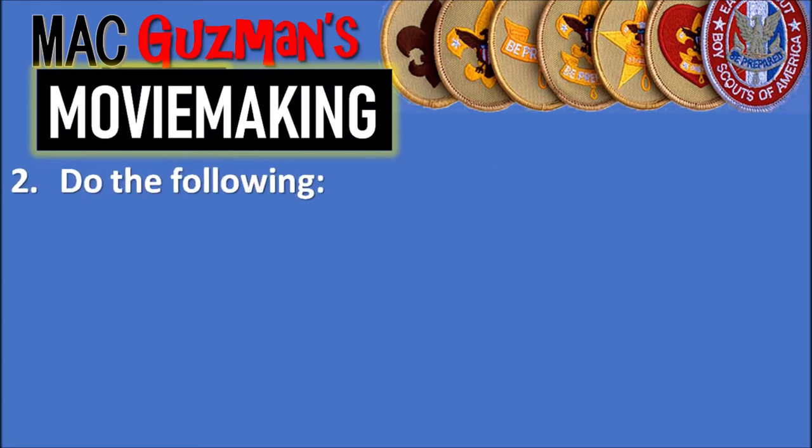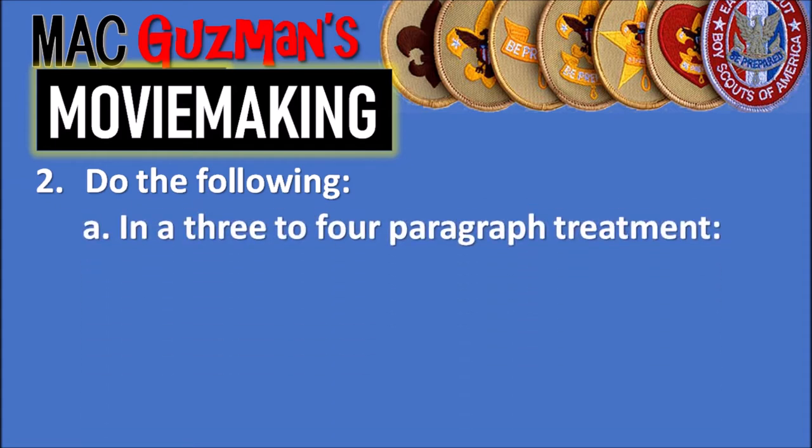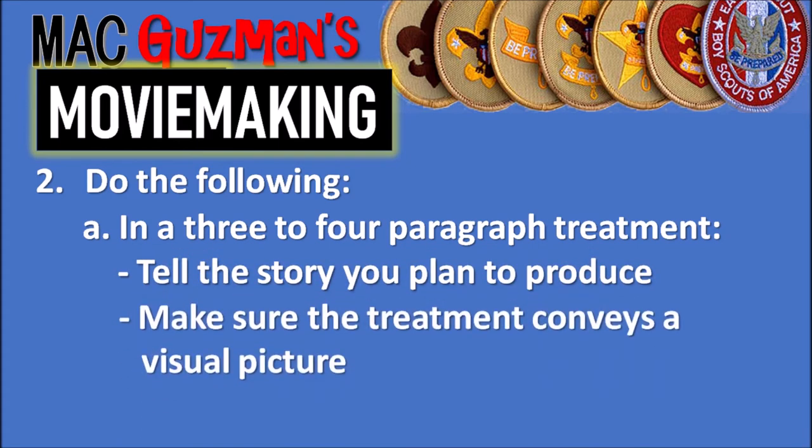Number two is a long one because it says to do all of the following — not just one or two. Part 2a says in a three to four paragraph treatment, tell a story that you plan to produce and make sure the treatment conveys a visual picture. You don't need to actually make something yet — you just need to plan it out.